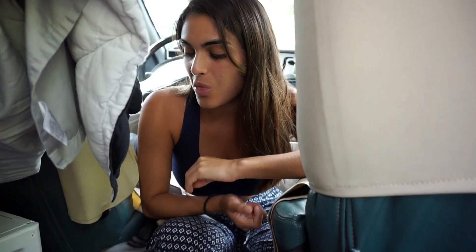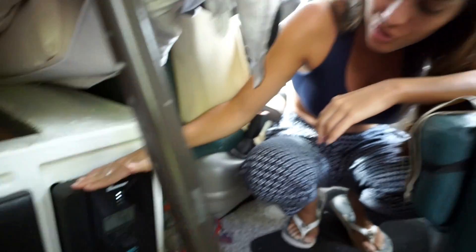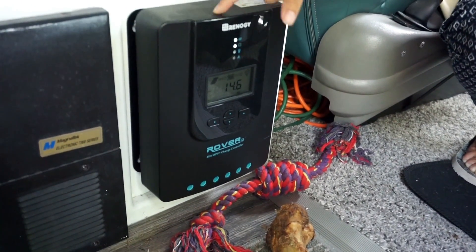We haven't yet mentioned the brand of our solar — it is Renogy. When we did our research, that seemed to be the most reliable, so we put in the extra money for that brand. This is a charge controller — it's the Renogy Rover, a 40-amp MPPT charge controller. We went with this one rather than a PWM charge controller. To put it simply, MPPT is more efficient and it gets slightly more energy out of the panels than a PWM charge controller.